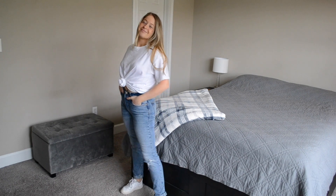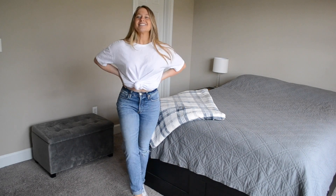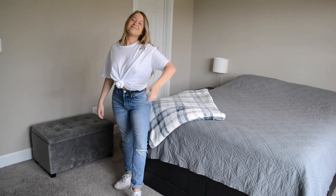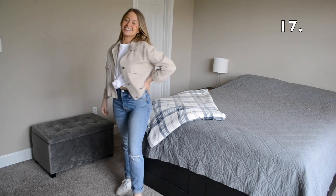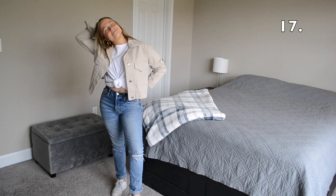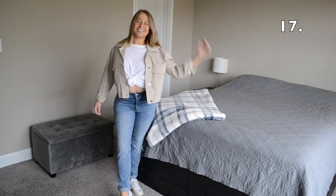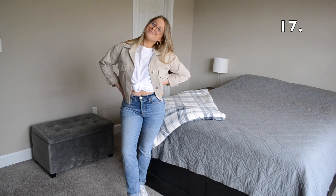This is definitely an outfit that you could wear on its own, but I'm going to be styling my denim jeans and my white tee for the next few looks. In outfit number 17 I threw on my tan utility jacket over my white tee with my denim jeans, and I also decided to throw on a pair of blue light glasses to give the outfit a little extra something.